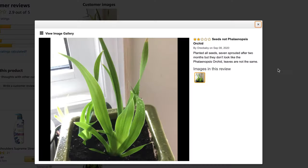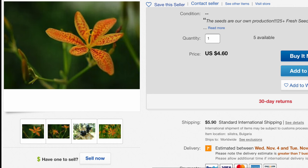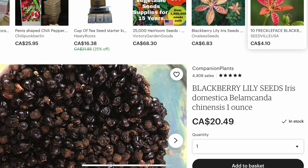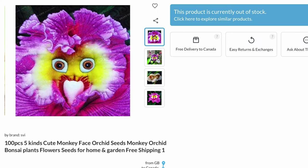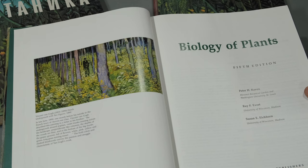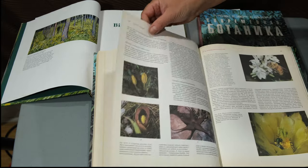I wondered which plant these seeds actually belong to and started investigating. It turned out to be the seeds of Belamcanda chinensis, belonging to the genus of irises. The seeds of this plant are traditional Chinese spices — which is brilliant. Now I understand why so many of them are mechanically damaged and therefore will never sprout, and why they were infested with fungi.